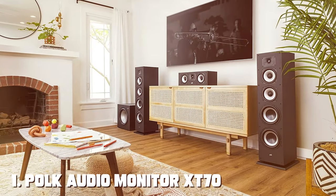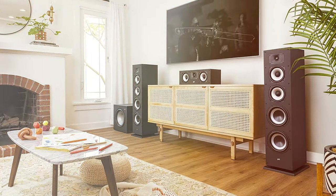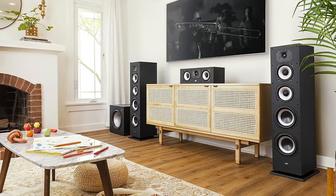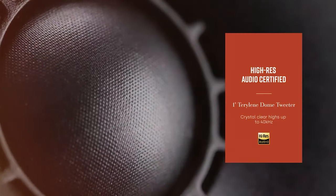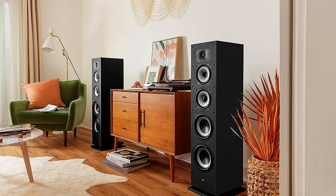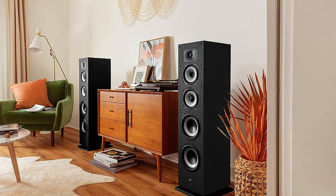At the first position of our list, we have the Polk Audio Monitor XT70 Large Tower Speaker. Introducing the Polk Audio Monitor XT70 Large Tower Speaker, a true marvel in the world of audio. These speakers are not just speakers — they're a symphony waiting to be unleashed in your living room. With their imposing presence and a unique blend of form and function, the XT70s promise to transform your audio experience.